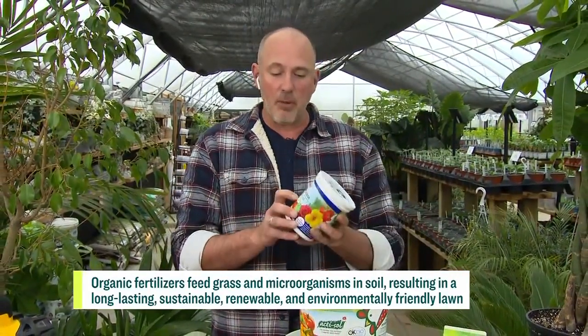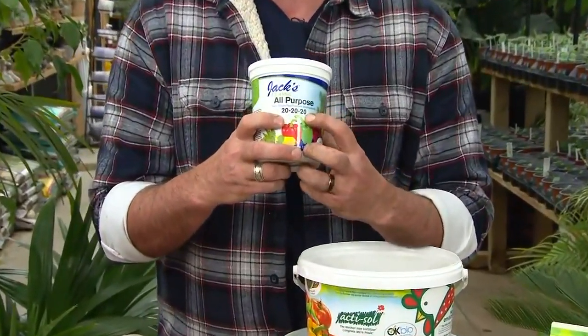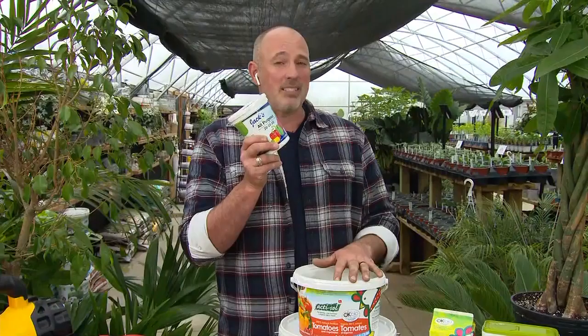Synthetic fertilizers are the most popular because people always look at these numbers and they think, wow, those numbers are really big — I'm getting more fertilizer for my plants. Those numbers, like in this case the 20-20-20, just represent the percentage of the ingredient in the container. It doesn't mean that this is stronger than this; it just means there's a higher percentage of nitrogen, potassium, and phosphorus in this container, which can sometimes be good, but sometimes more expensive.